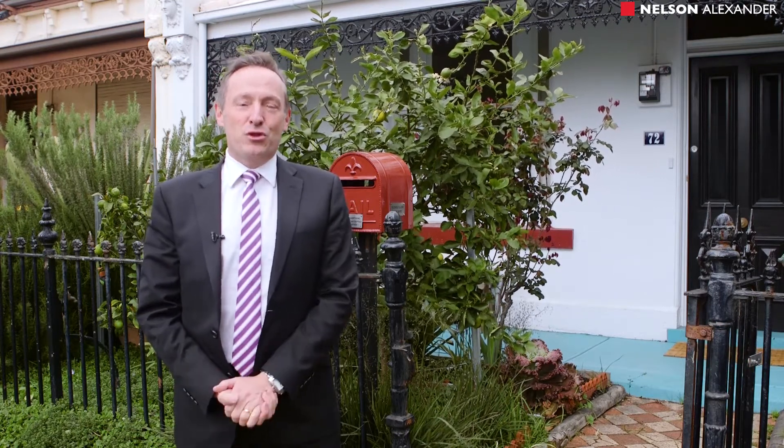Welcome to Ebenezer, 72 Barkly Street here in Brunswick East. My name's Stephen Shaw and I'm very proud to bring this brilliant light-filled three-bedroom terrace up for your consideration. Let's go and take a look through.